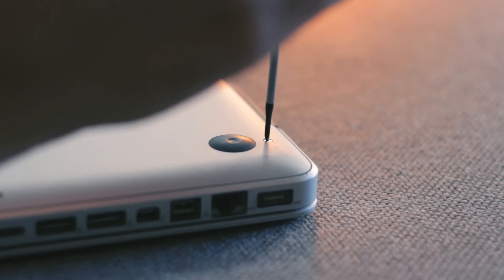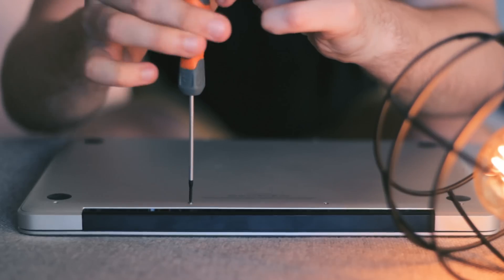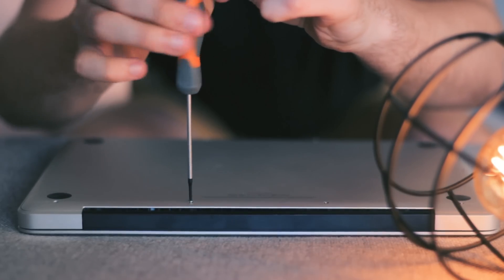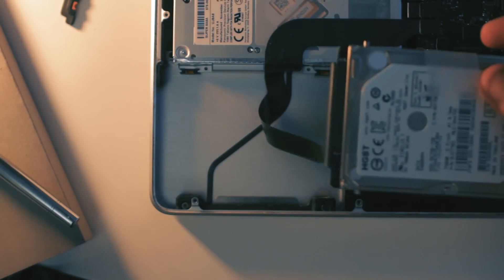I'm not going to walk you through the installation process too heavily, but I will say it is super easy to do on your own — even to the point where Apple does not offer doing the upgrade for you because it is so user-friendly. I will link the video I used when performing the install down in the description below, so if you need some guidance go and check that one out.